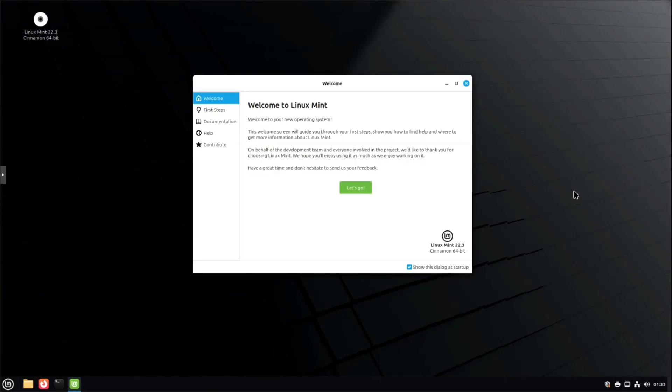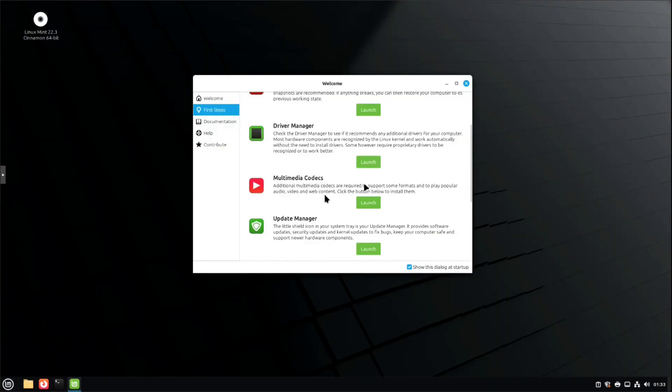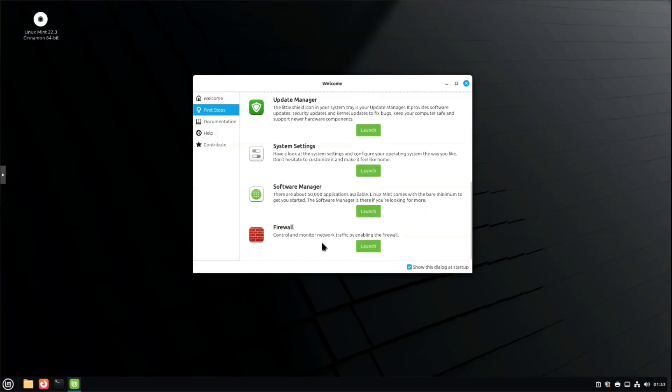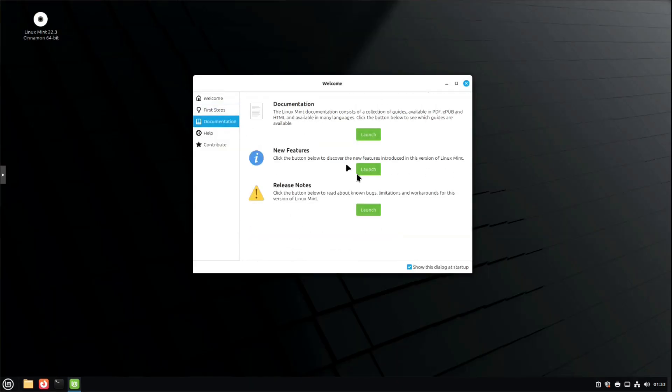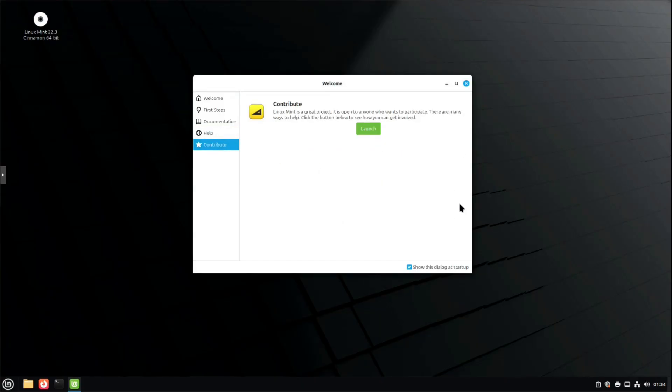This pop-up is the main dialogue that shows you Welcome to Linux Mint — welcome to your new operating system. It'll walk you through the first couple of steps: you can change your desktop colors, system snapshots, set up your driver manager, multimedia codecs, update manager, system settings, software manager, firewall — all of this stuff. Documentation shows you how to get to the docs and the release notes. You can get help via the forums and chat rooms, and you can also contribute to the distro. One of the first things you want to do when you install any Linux distro is update it.